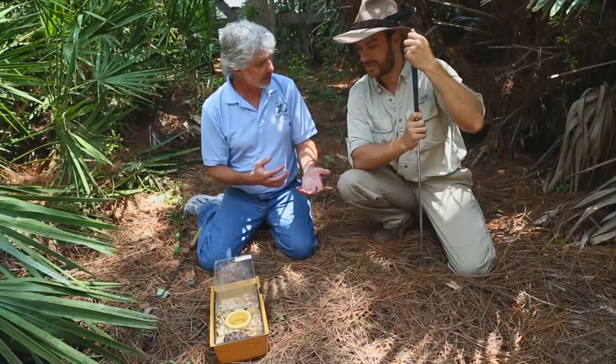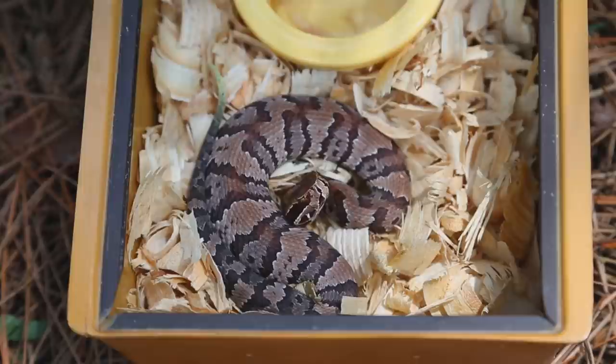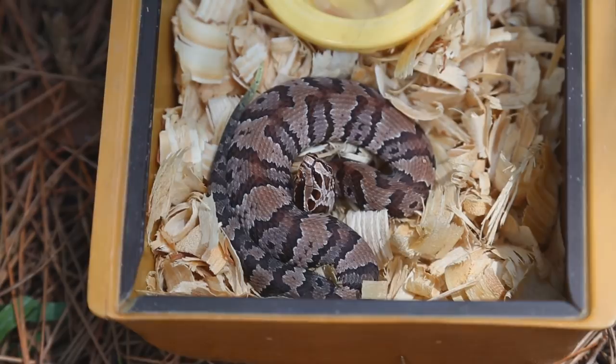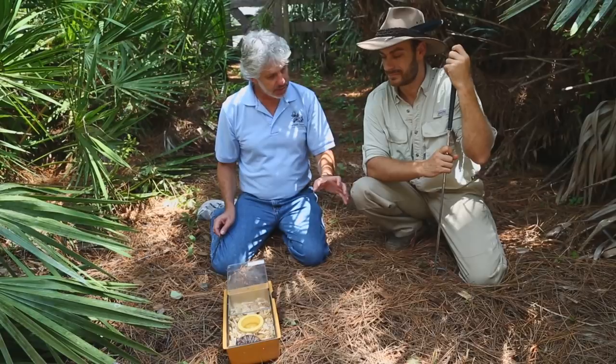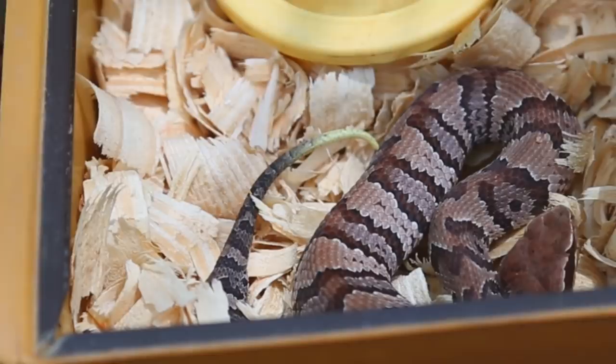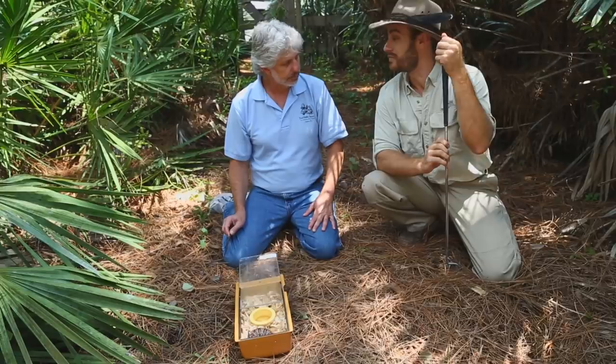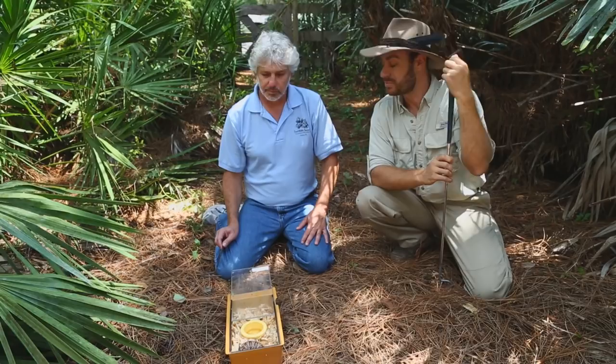Baby cottonmouths have a few adaptations — one is a very light-colored tip on their tail. Notice how it's shaking its tail: all snakes, regardless of whether they're a rattlesnake or not, will shake or vibrate their tail, and if they're sitting in leaves it sounds like a rattlesnake — it's a scare tactic. But this baby has a brightly colored tail and has been known to use it as a lure to get a lizard or frog within striking distance. This is Agkistrodon piscivorus, which means fish eater, so that lure would come in handy.